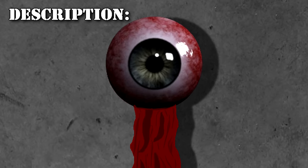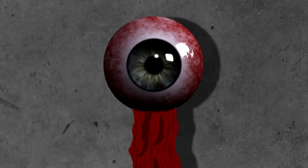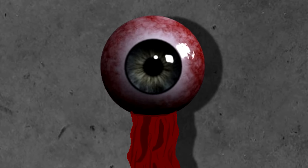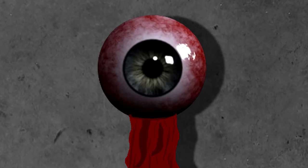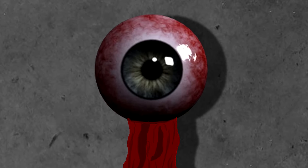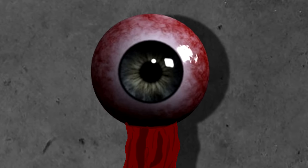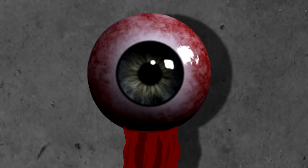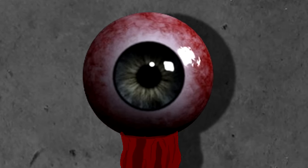SCP-718 is an eye roughly the size of a baseball. It is supported by a long, thin stalk made of tendon and blood vessels. It stands 1.22 meters, or 4 feet tall, and appears to need no nourishment, nor excrete any waste. The eye will turn and follow any living thing in its field of vision. The stalk is capable of limited movement and will follow living things for a short distance. SCP-718 will also stare at any observational equipment in its containment area if no living things are present. SCP-718 appears to prefer staring at humans more than other animals.